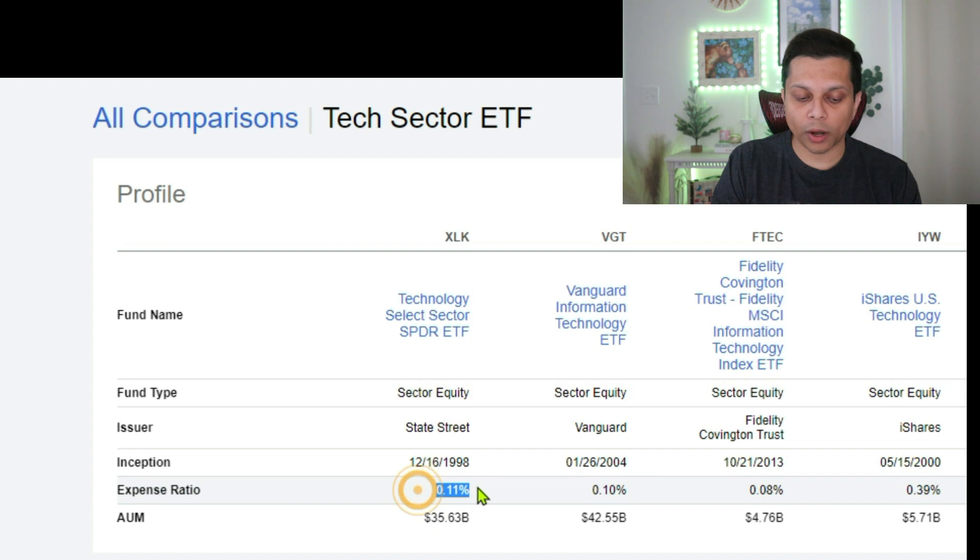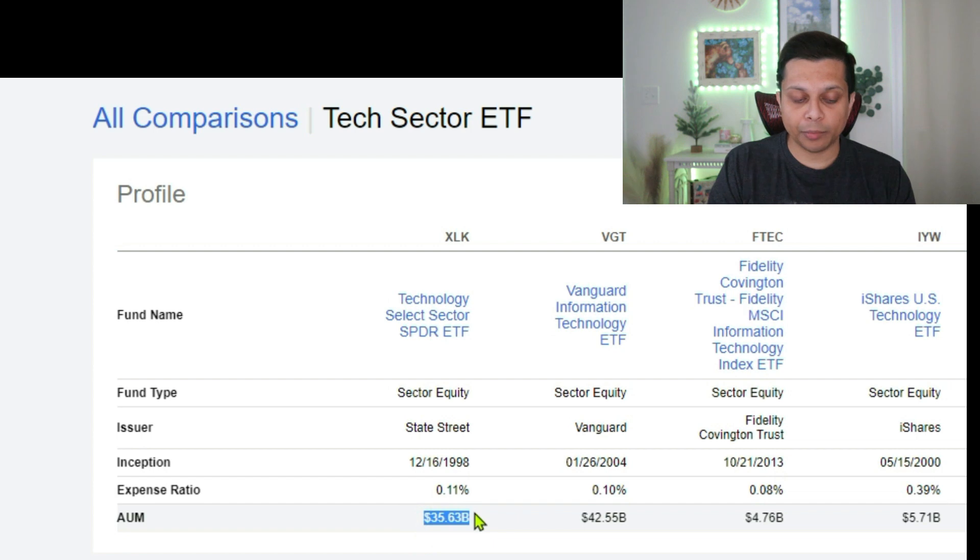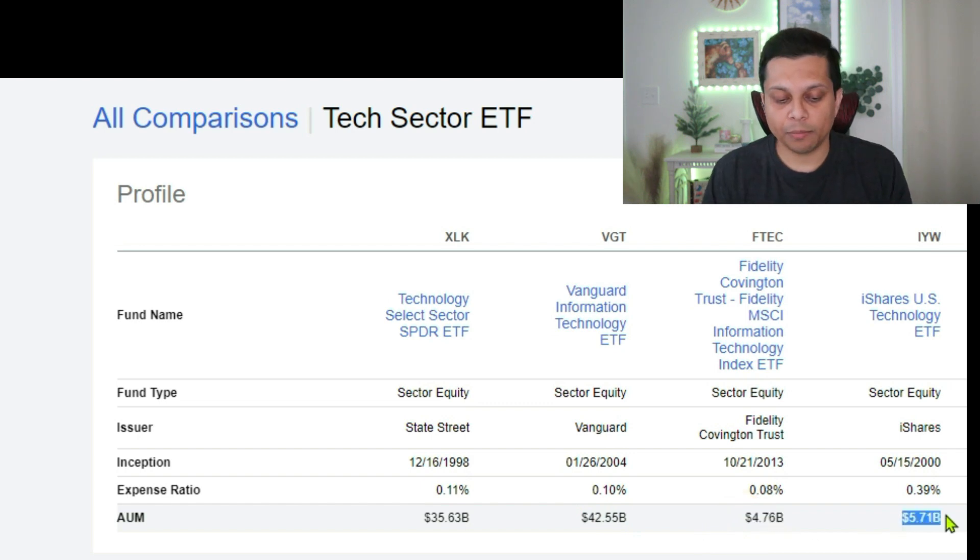Looking at expense ratios: XLK is 0.11%, VGT is 0.10%, FTEC is 0.08%, and IYW is 0.39% — three of them are very similar while IYW is more expensive. For assets under management, XLK has $35.63 billion, VGT has $42.55 billion, FTEC only $4.76 billion, and IYW $5.71 billion. For a first-time sector ETF investor, I would dwindle the list down from four to two and focus on XLK and VGT going forward.